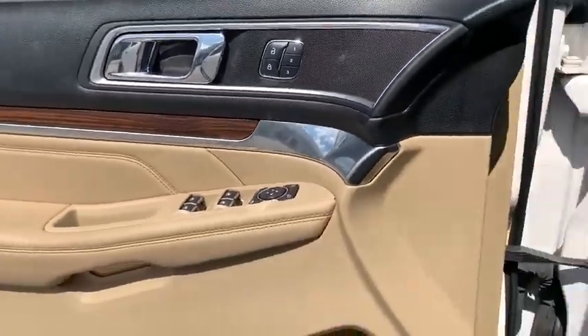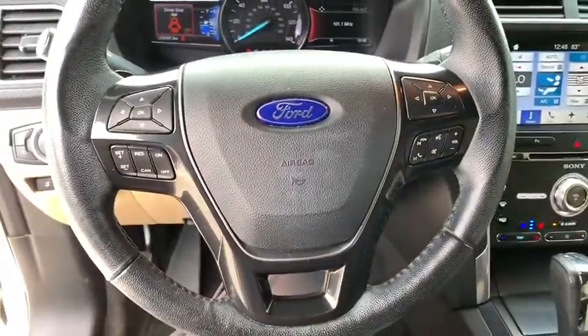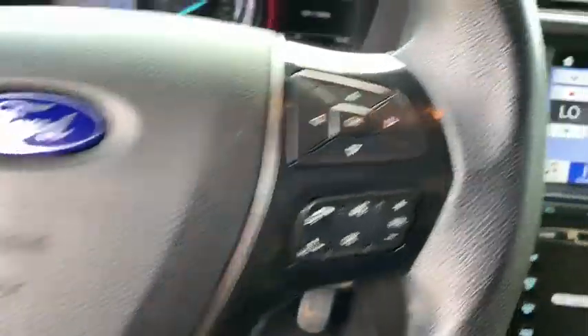Electronic stability control, fog lights, CD player, compass, rear window defroster, security system, heated steering wheel, heated front seats, power windows.